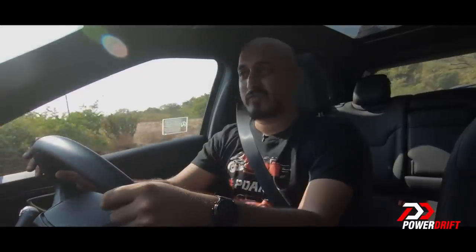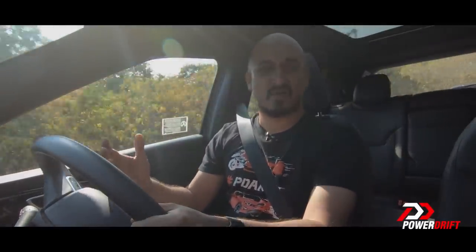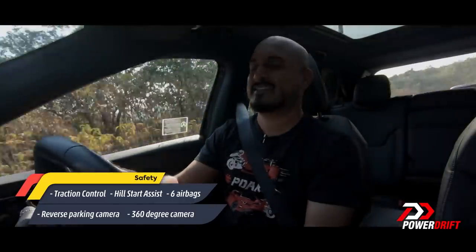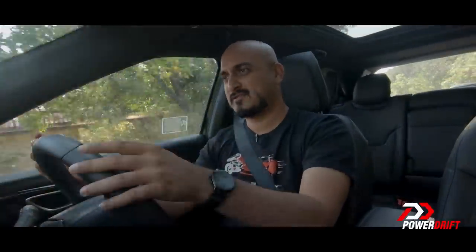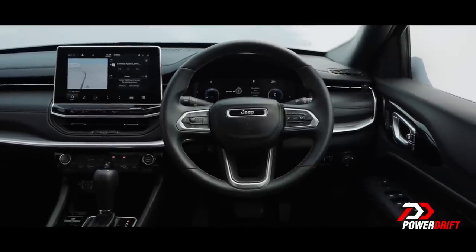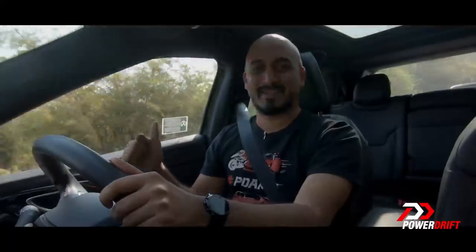Where it absolutely comes together for the Compass is in the ride and handling department. It's set up slightly on the stiffer side, so even bigger bumps get absorbed without any issues at all. But where that pays off handsomely is when you're pushing the car hard around corners, because it stays absolutely flat. The steering is very, very nice — it stays wonderfully consistent in terms of weight, especially when doing quick direction changes. Big thumbs up here.